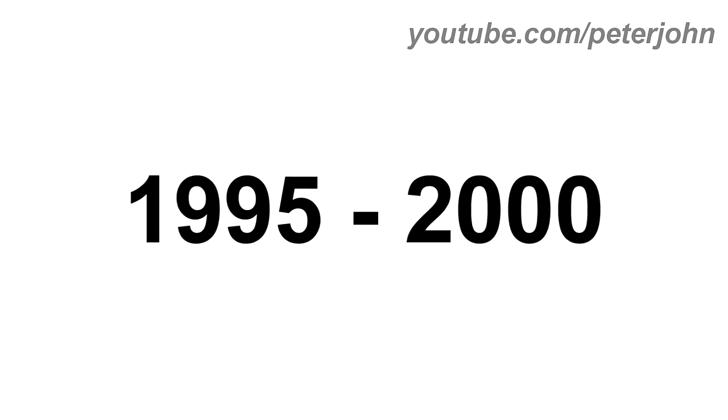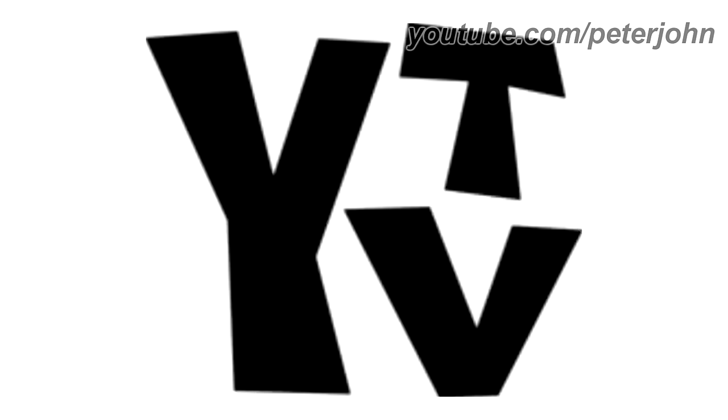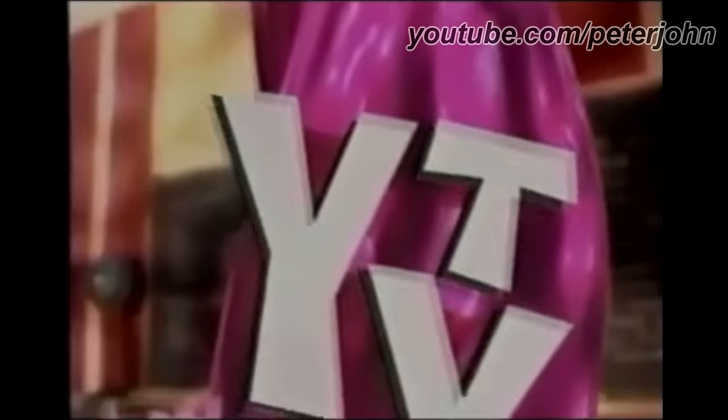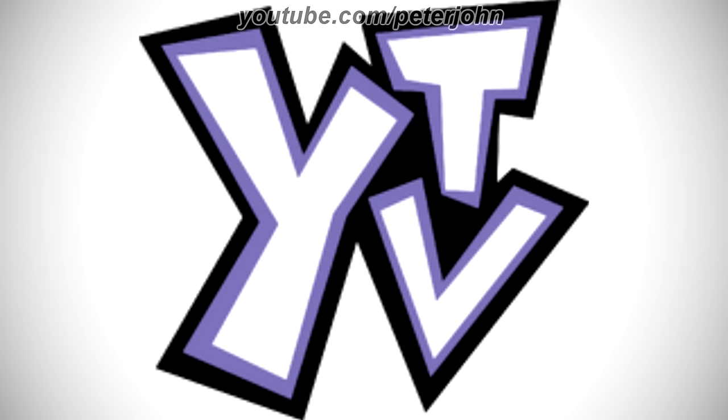1995 to 2000, the font has changed. Here is the TV version and a bumper. 2000 to 2003, there is the word White TV in white text on a purple and black outline. Here is a bumper.